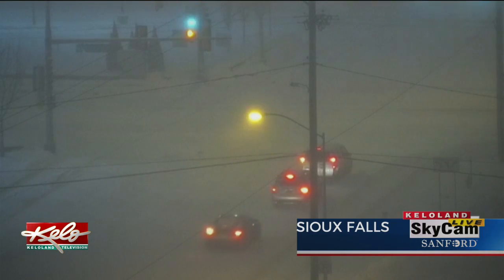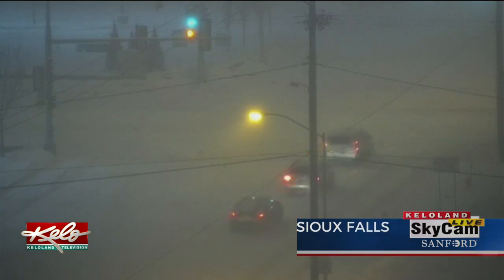This is pretty representative of what we're seeing in Sioux Falls. A dramatic drop in visibility as a snow squall is pushing through town right now. We're picking up some pretty good snow rates, and the timing is not good on that just as we're ready to get out on the roads.